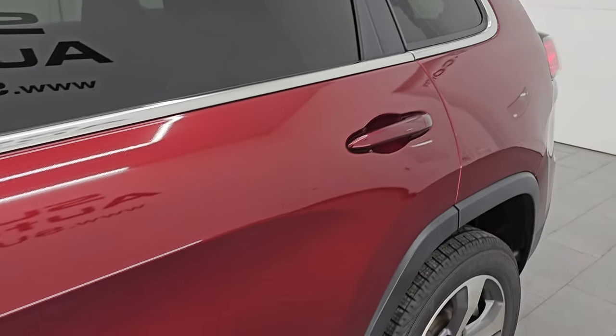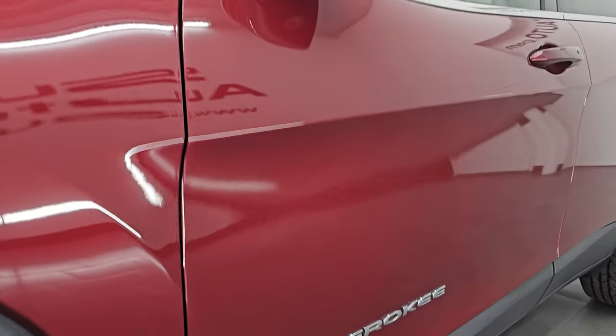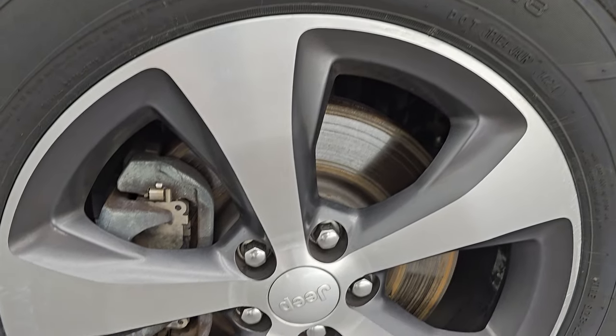Red velvet pearl coat is the color, paint code is PRV. If you like the video, you can subscribe to the YouTube channel, click the bell notifications, and you'll get updates every day. I do videos of our great inventory so you do not miss out on gems like this one.